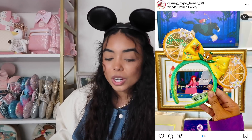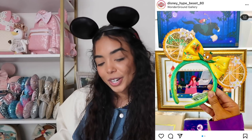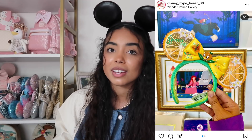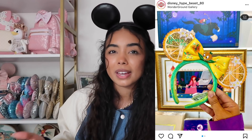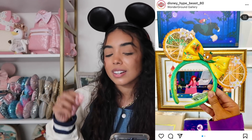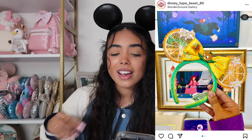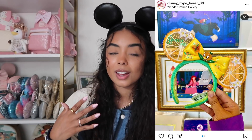Next are these super cute Orange Bird ears that were on Shop Disney. I had them in my cart and they sold out. At first I wasn't sure since I'm not a huge Orange Bird person — it's really big within the Disney World community but not so much at Disneyland. But I do think the design is really cute: it's clear, with oranges and little flowers. If they restocked or I came across them in person, I would 100% pick these up.